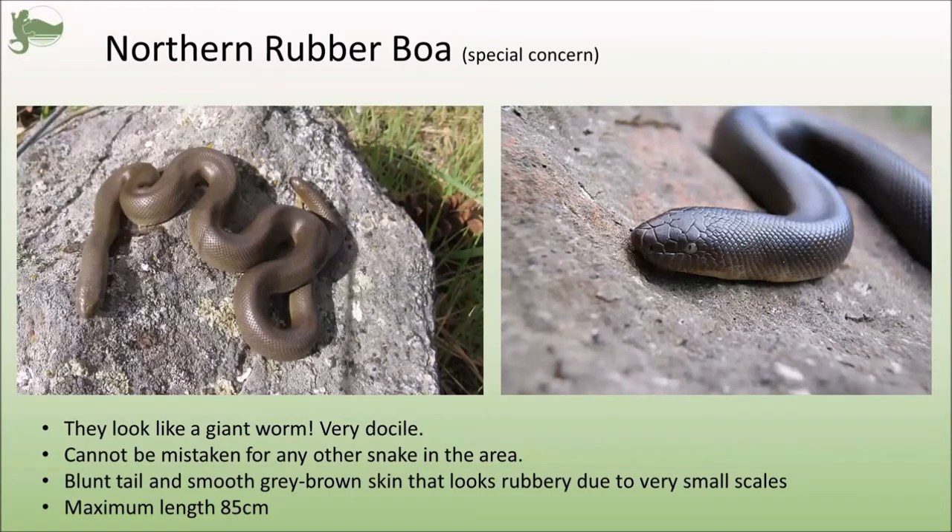First up is the rubber boa, and you can see how this snake looks more like a worm than anything else. They're very shy, very calm snakes, relatively small, and they're an all-over brownish olive color with paler bellies. They're mostly found in cool damp places and are nocturnal, so they're very rarely seen. This snake is really nothing to be concerned about at all.